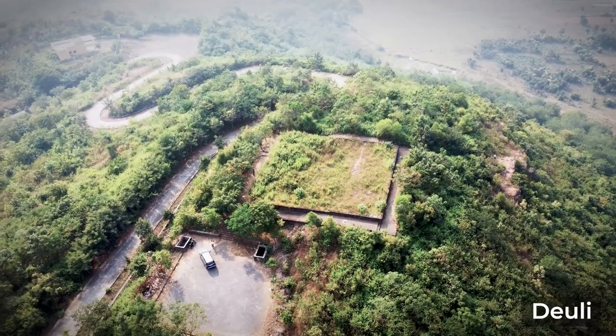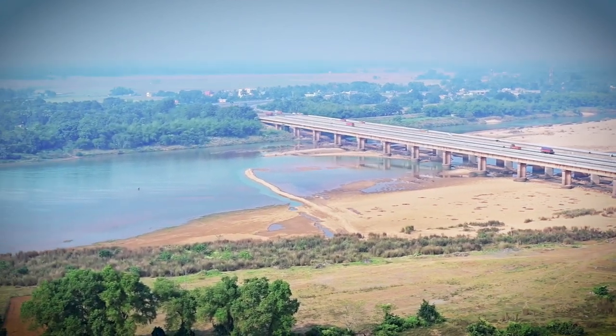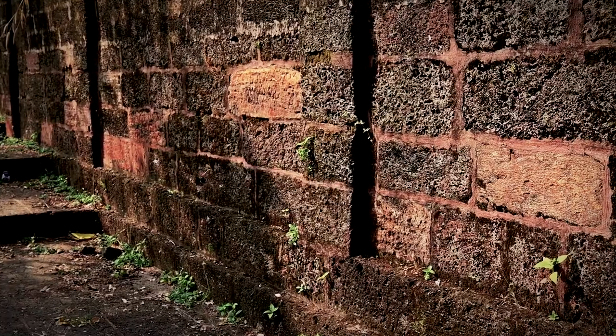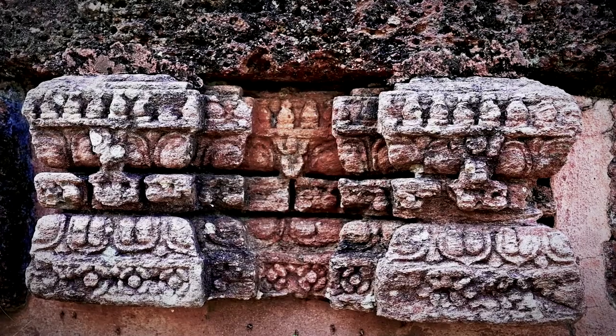Devuli, a picturesque location in the Jajpur district, is popularly known for its sunset point. It provides stunning panoramic views of the Brahmani River and National Highway 16. This was once the site of a colossal Buddhist stupa, and visitors can still spot its plinths and some ornate carvings.